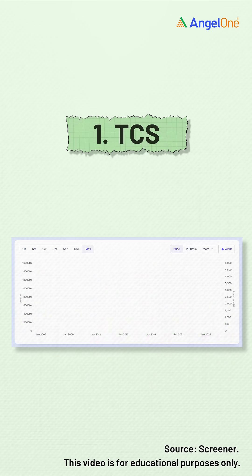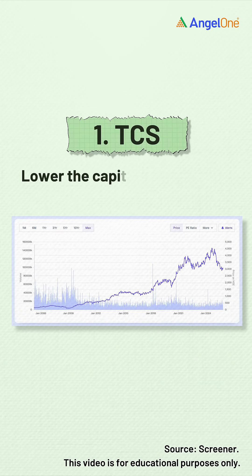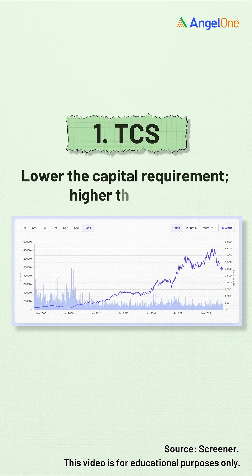So one thing is clear: ROCE is fairly straightforward. Lower the capital requirement in a business, higher the ROCE, and vice versa.